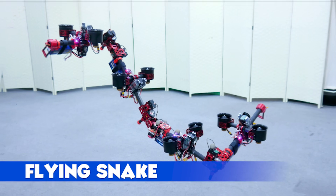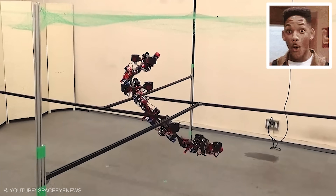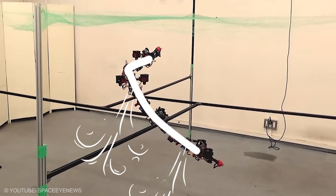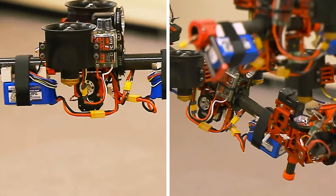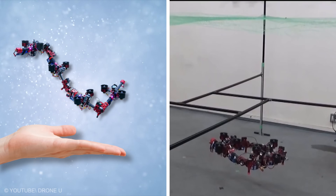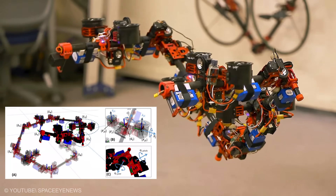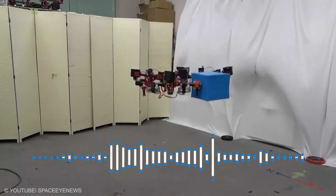Flying Snake. Here, the body is the wing. Module by module, a serpent-shaped robot bends into curves that tame airflow. One profile glides, a second banks, a third squeezes around a pillar like a ribbon. Launch is a gentle toss; landing is a soft settle onto a perch. The control system treats each joint like a note in a song, tuning the sequence until lift feels inevitable.